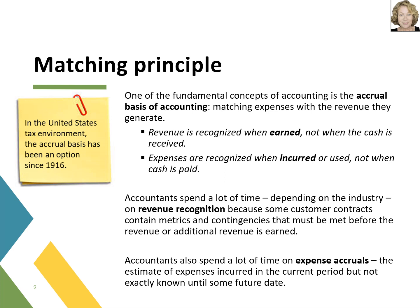Under this principle, revenue is recognized when earned, not when the cash is received. Of course, sometimes both events could happen at the same time — for instance, on a cash sale, both the cash is collected and the revenue is earned simultaneously. However, if cash is not collected immediately in the case of an on-account sale, revenue is recognized when the sale is complete. In general, the sale is complete when title to the goods passes to the customer or when the service is provided.